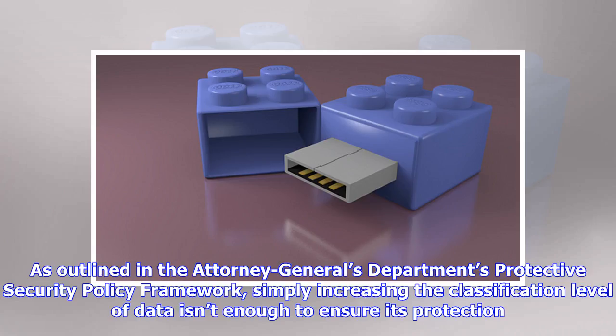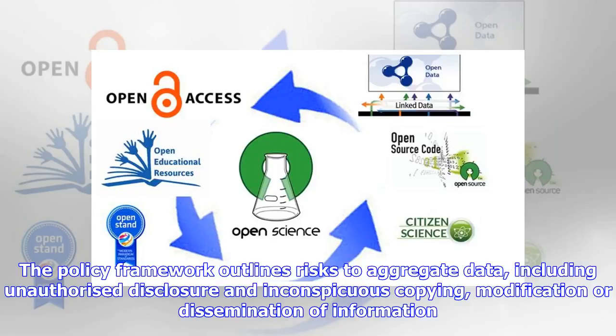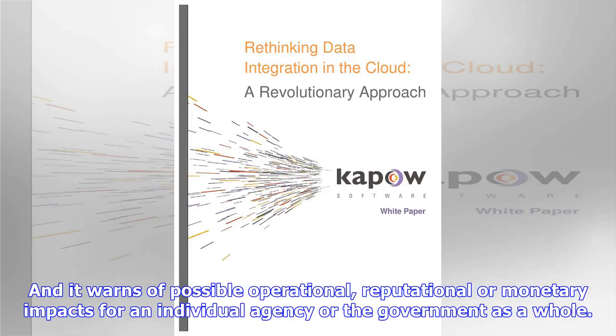As outlined in the Attorney General's Department's Protective Security Policy Framework, simply increasing the classification level of data isn't enough to ensure its protection. The Department recommends that agencies consider the potential business impact if something were to happen to their data. The policy framework outlines risks to aggregate data, including unauthorized disclosure and inconspicuous copying, modification or dissemination of information, and warns of possible operational, reputational or monetary impacts for an individual agency or the government as a whole.